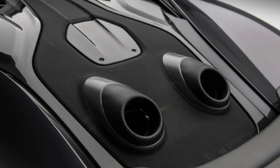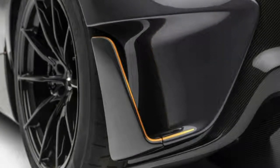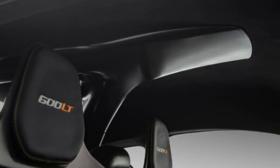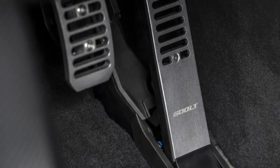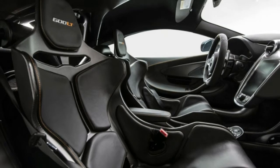McLaren's press release says it invigorates the driving experience with its active air induction sound. The scoop also has a track telemetric camera to record inspirational moments. This 600LT also has super lightweight carbon fiber racing seats taken from the McLaren Senna.